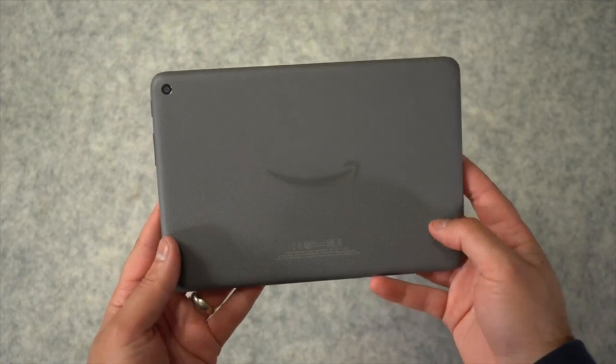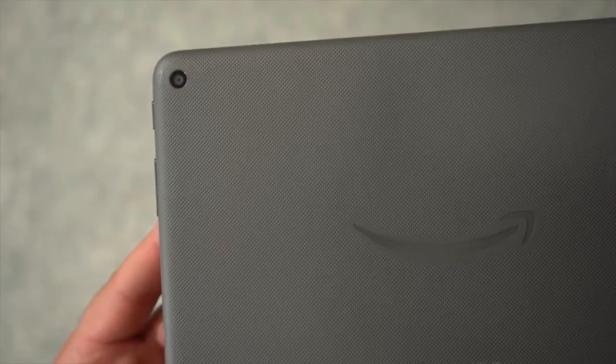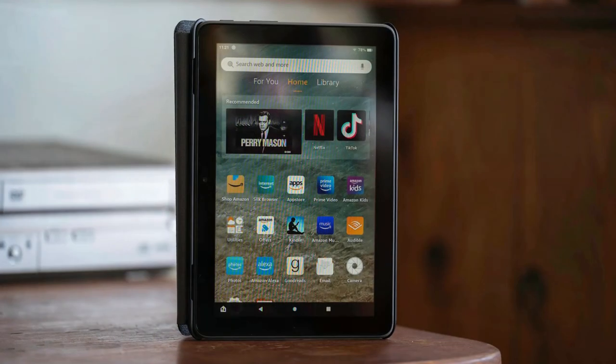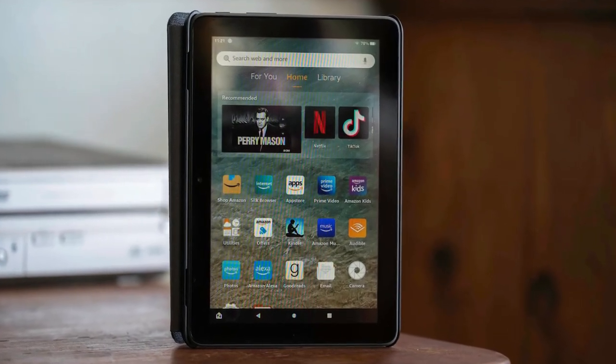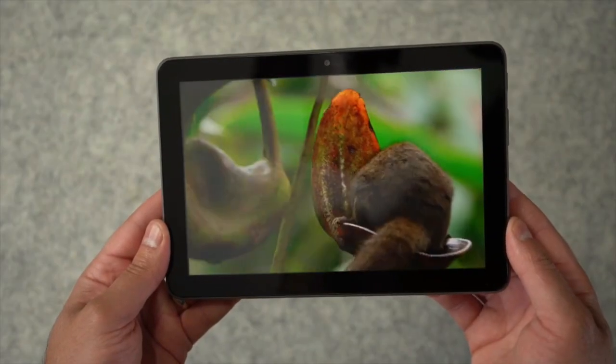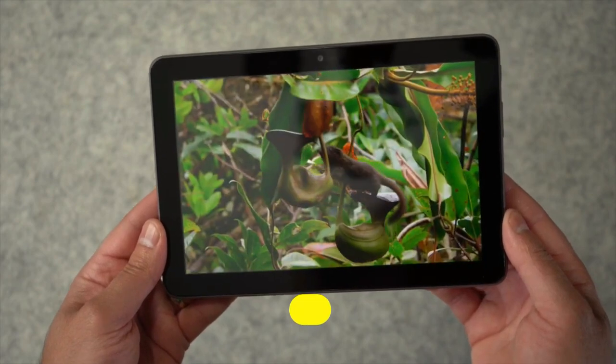But don't let its size fool you. The Fire HD 8 Plus is a champion of portability and endurance. Its compact design means you can take this tablet anywhere — it's practically begging to be your on-the-go entertainment buddy. Long flights, lazy Sundays at home — this tablet has got your back with its stellar battery life.